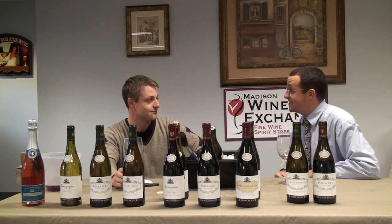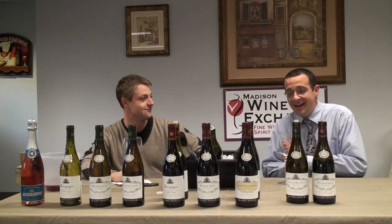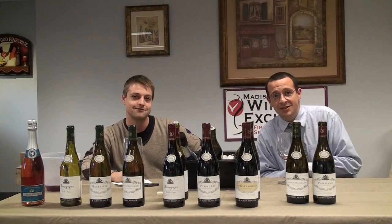We'll have to come back in five or six years and see how we're doing. Guillaume, thank you so much for coming — thank you very much, I appreciate it. And folks, make sure you swing on by and check out these wines while we still have them around.